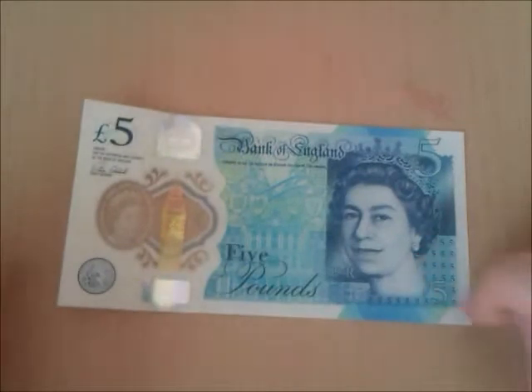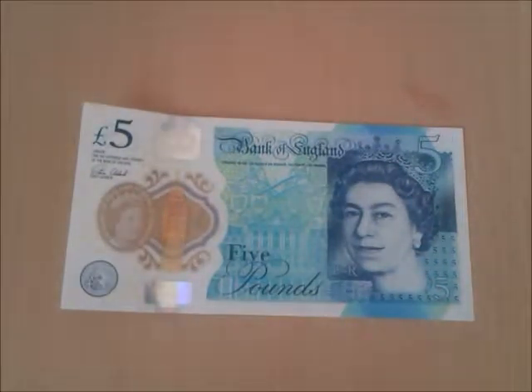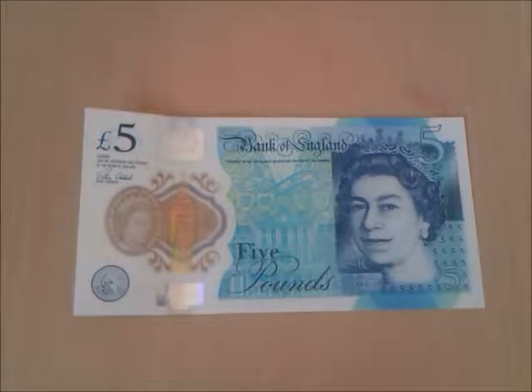Today I present you with the very first English and Welsh polymer banknote. Today we have the polymer £5 note of Winston Churchill.